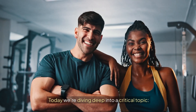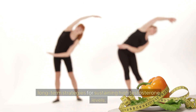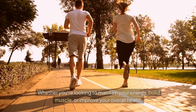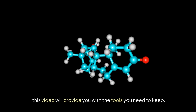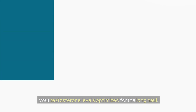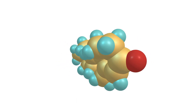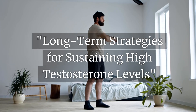Today we're diving deep into a critical topic: long-term strategies for sustaining high testosterone levels. Whether you're looking to maintain your energy, build muscle, or improve your overall health, this video will provide you with the tools you need to keep your testosterone levels optimized for the long haul.